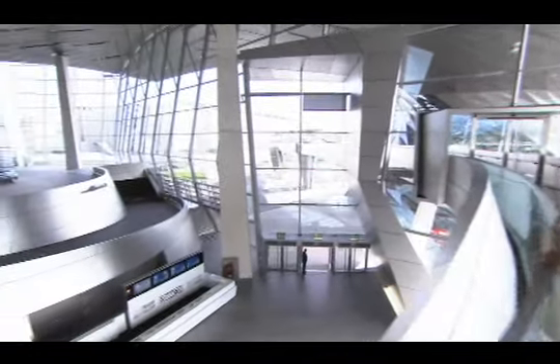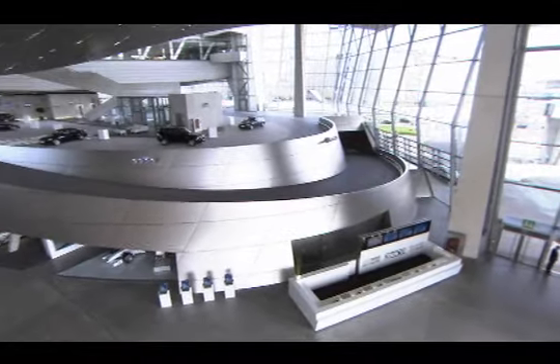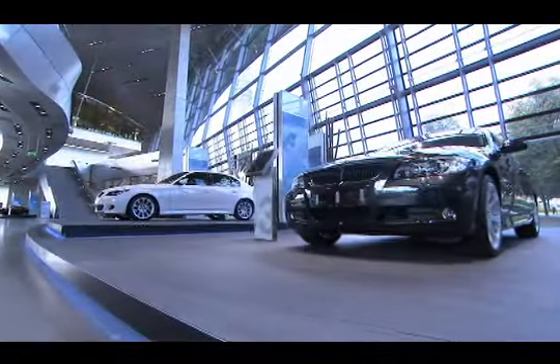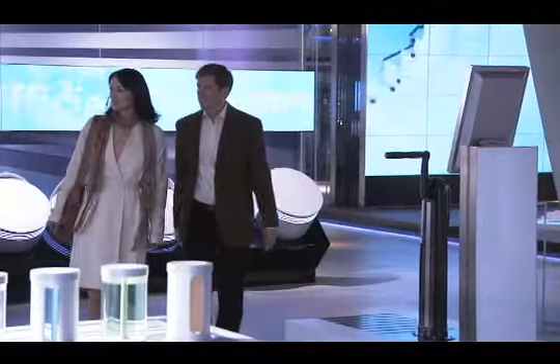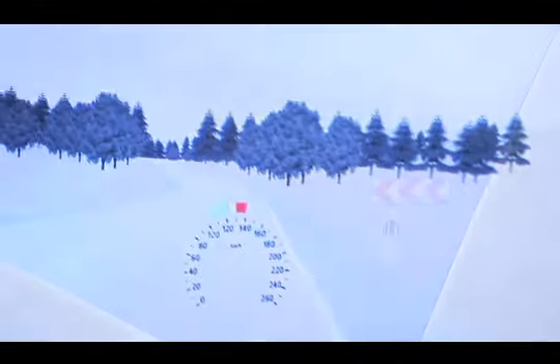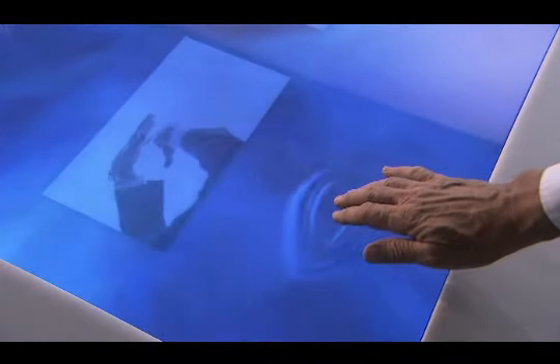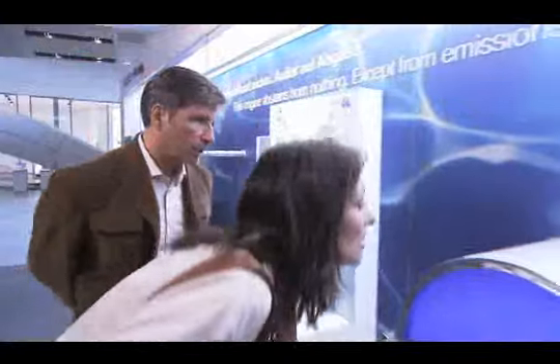Just like Mr. and Mrs. Power, who are taking delivery of their new 5 Series, you will pass a parade of shiny, up-to-the-minute BMW models. In the technology and design area, you can linger at your leisure, interacting with BMW technology and design that you can feel, see, and hear.